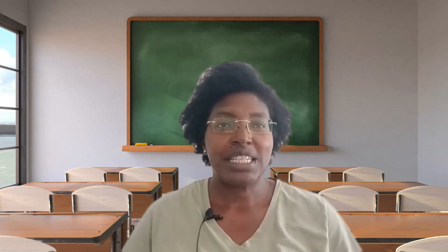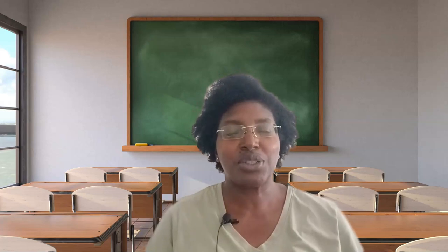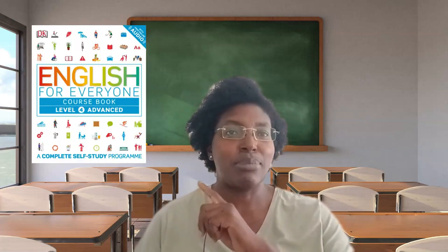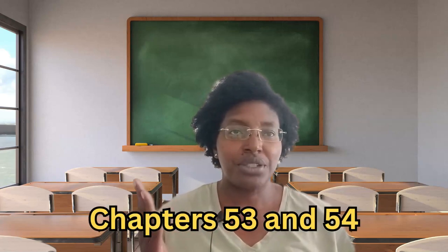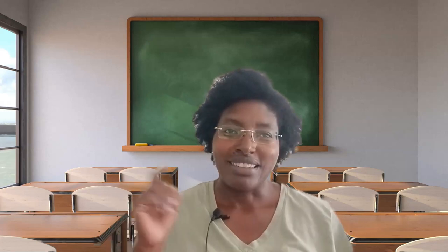Hello everybody, welcome to today's lesson. I'm Teacher Lisa, your ESL video instructor. Today's class is in the book English for Everyone, and we are going to cover chapters 53 and 54. If you want to purchase the book, feel free to — I'll put the link in the description. Let's go.